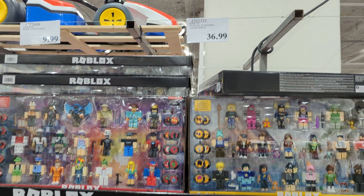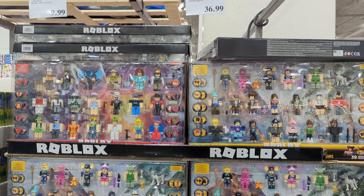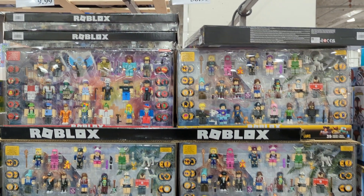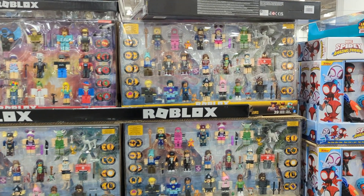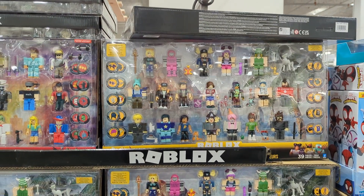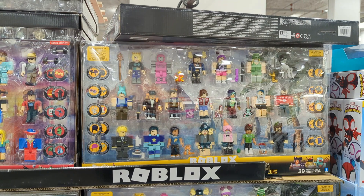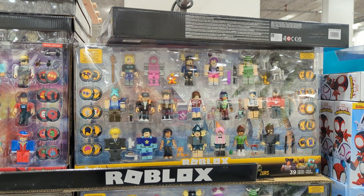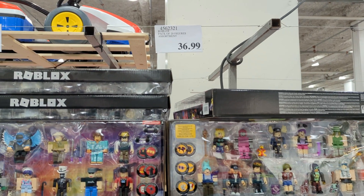The Roblox Pack of 20 Figures Assortment is available for $36.99 — a great deal since the same item on Amazon goes for almost $75. This gift lets kids create exciting adventures with classic Roblox characters. The set includes all 20 figures, 20 exclusive virtual item codes, and interchangeable parts and accessories that can be mixed and matched with other characters.